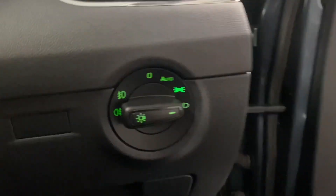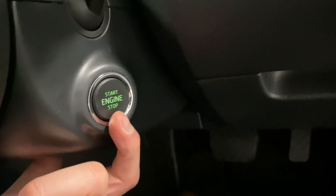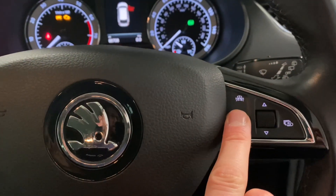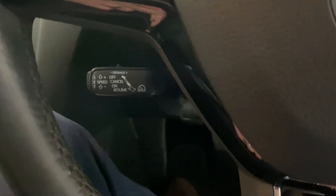Stepping inside the cabin we'll go through some more features. We've got automatic lights and wipers. The factory option was keyless entry and go. We have the assistant systems, a multi-function steering wheel, and the adaptive cruise control just down there.